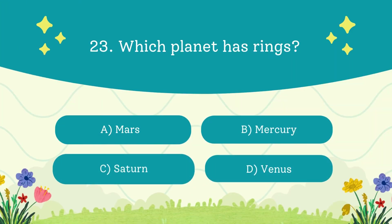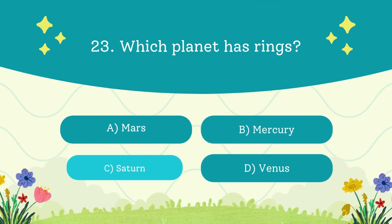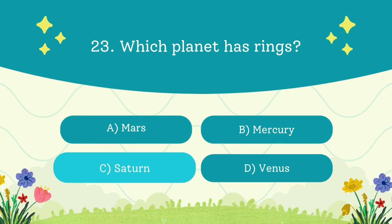Which planet has rings? A. Mars. B. Mercury. C. Saturn. D. Venus. The answer is Saturn — its rings are made of ice and rock chunks.